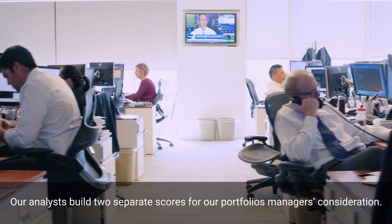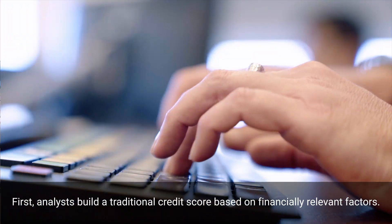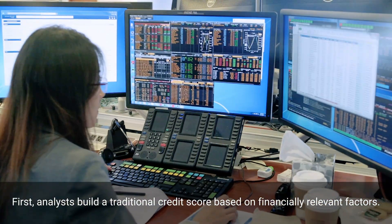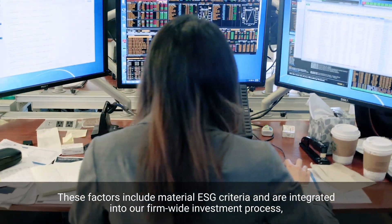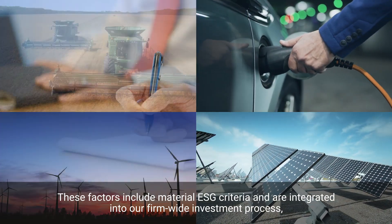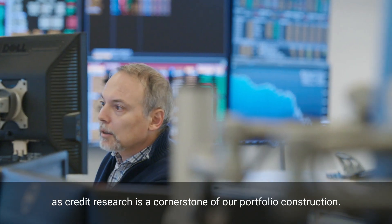Our analysts build two separate scores for our portfolio managers' consideration. First, analysts build a traditional credit score based on financially relevant factors. These factors include material ESG criteria and are integrated into our firm-wide investment process, as credit research is a cornerstone of our portfolio construction.